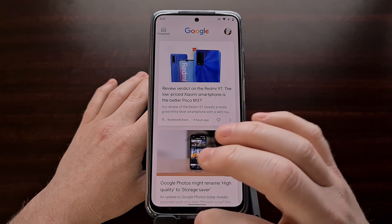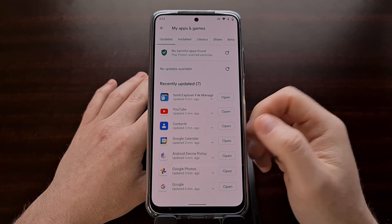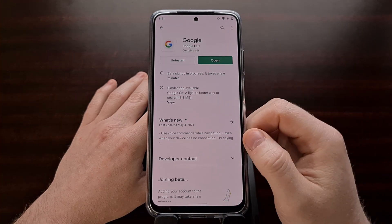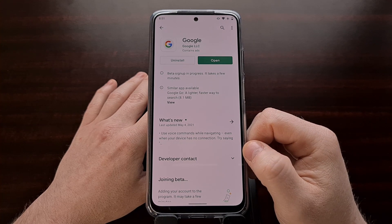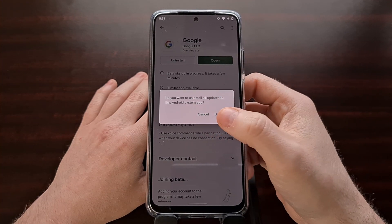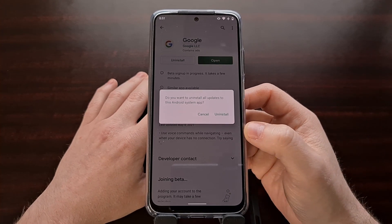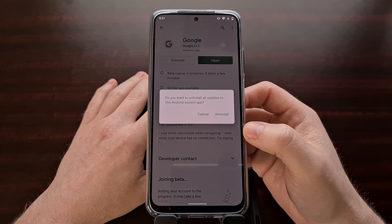Now if this has not fixed the issue for you, you may want to dive into the Google Play Store, find the Google application, and then tap the Uninstall button. That should give you a prompt — not to uninstall the app itself, since you can't fully uninstall the Google application — but you can uninstall all of the updates that application has had.